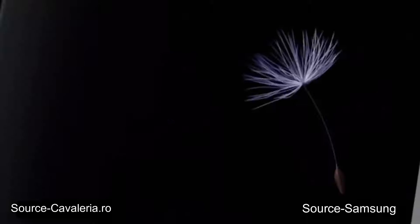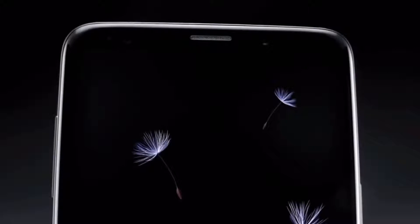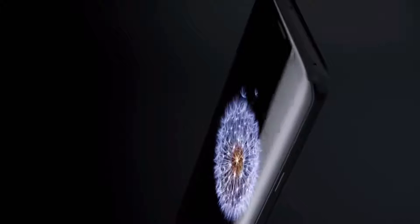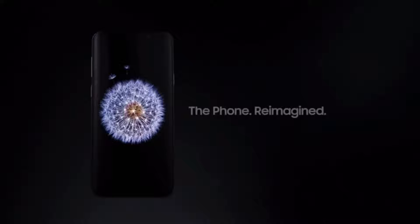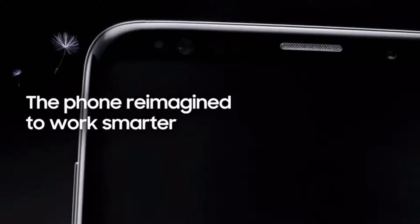With people doing business everywhere, demanding access and continuity to everything every second of the day and night, we need a new kind of mobile phone for a new mobile reality. Introducing the Samsung Galaxy S9 — the phone reimagined.